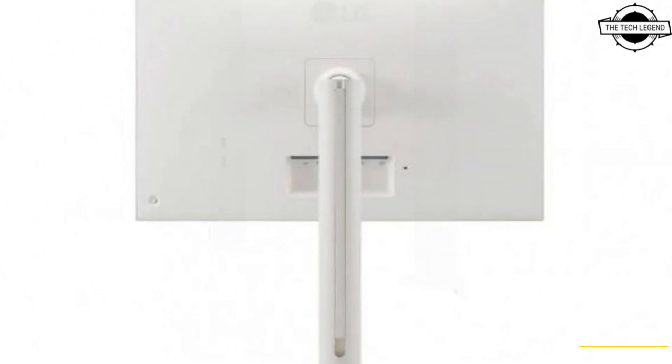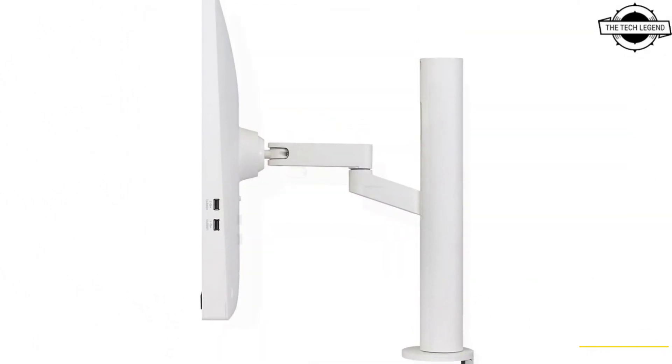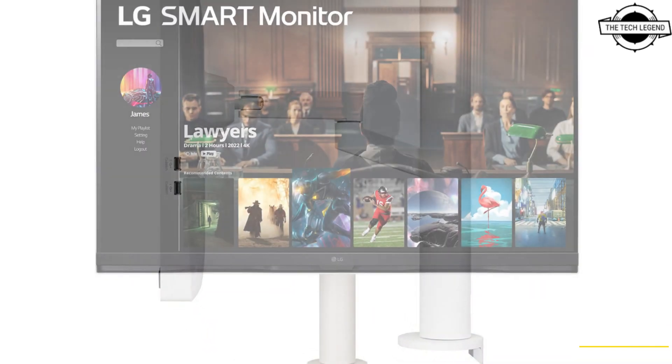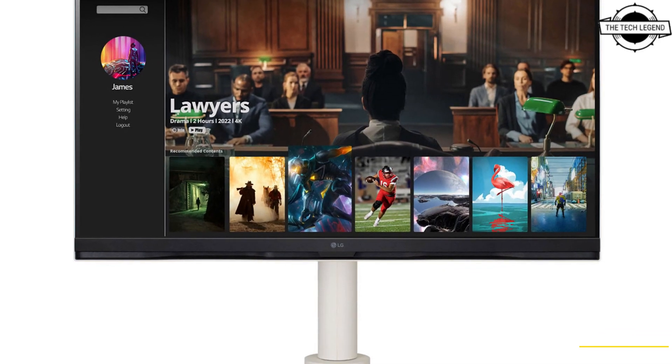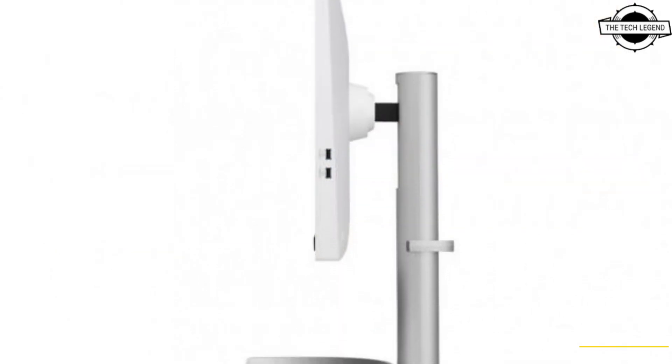The 32SQ730SW comes with a standard stand with dimensions of 714mm wide, 260mm deep, 487 to 567mm high, weighs around 9.1 kg, has a tilt of minus 5 to 20 degrees, and 110mm height adjustment.